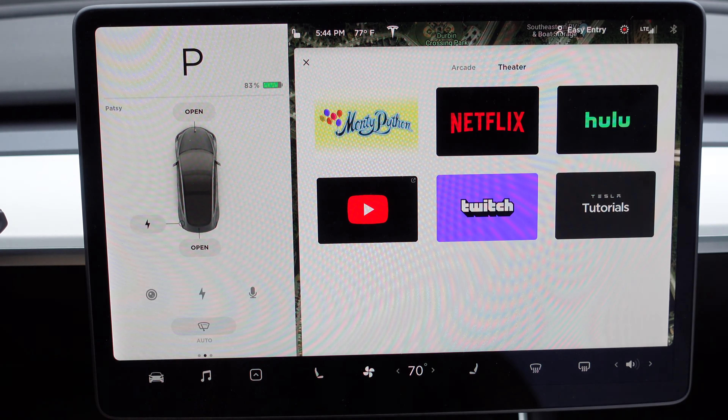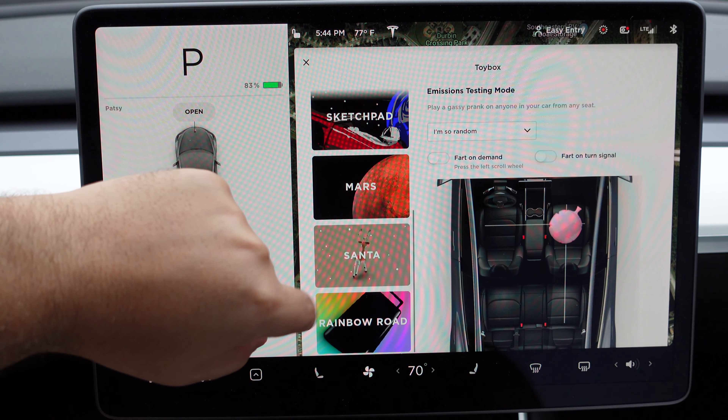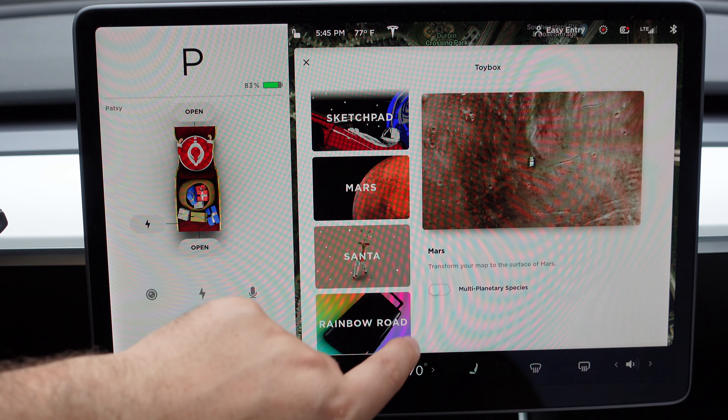A lot of these Easter eggs have now been included directly in the Tesla vehicle. They used to have Mars mode, Santa mode, and rainbow road as hidden tips or tricks. For Santa mode, you can actually hit the sound 'Ho Ho Ho' and you can see it says 'Opening Santa Mode' — it changes the vehicle to a sled and when you're driving it actually shows snow falling around your vehicle. You can also simply press the Santa icon. Same with Mars — you can turn your vehicle to look like the Mars rover.